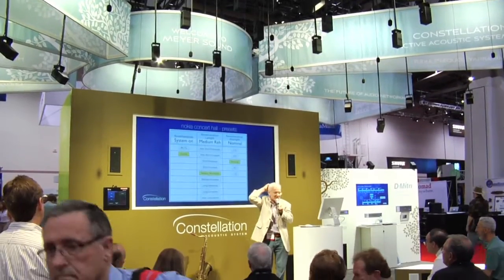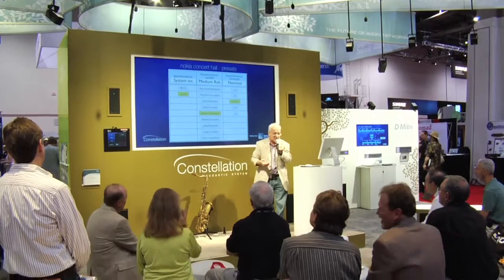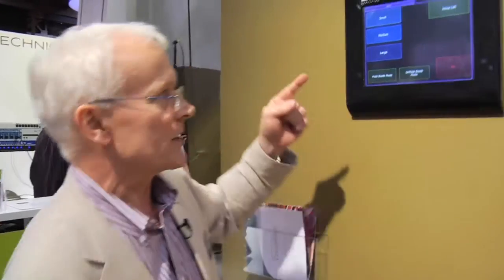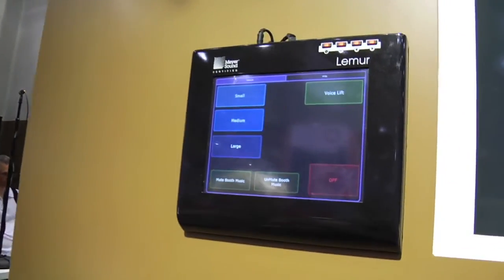The Constellation system is based on very sophisticated technology, but it's important that it's easy to use. In concert halls and performing arts centres, as well as in this booth, we leave the operators with a very simple touchscreen controller. Here we have three presets on this booth: small, medium, and large.